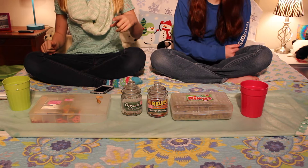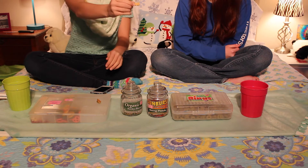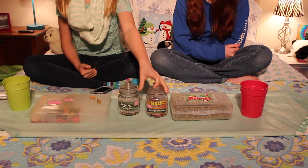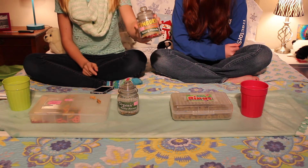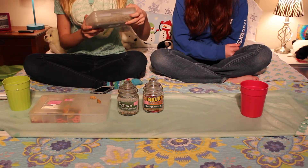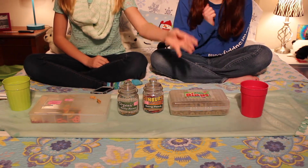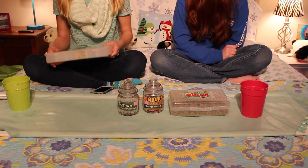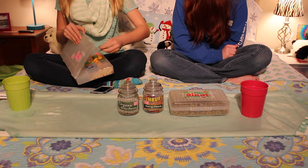We have seven treats here that kind of look edible. We have dehydrated apple, I don't know if you can see that, organic barley biscuits by Oxbow, Sunburst Berry Patch by Higgins, and nibble rings. Then we have these puff hamster treats, blueberry yogis, and Walmart bake shop pretzels.